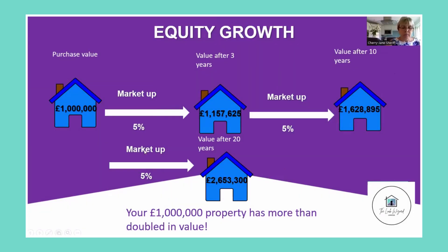Here at the Lock Wizard, we like to think big. We have the facility to deal in large properties. For example, we're looking at a house at the moment that's worth a million pounds. Using property levers one and three, our million pound property increases over three years to a value of one and a half million pounds.